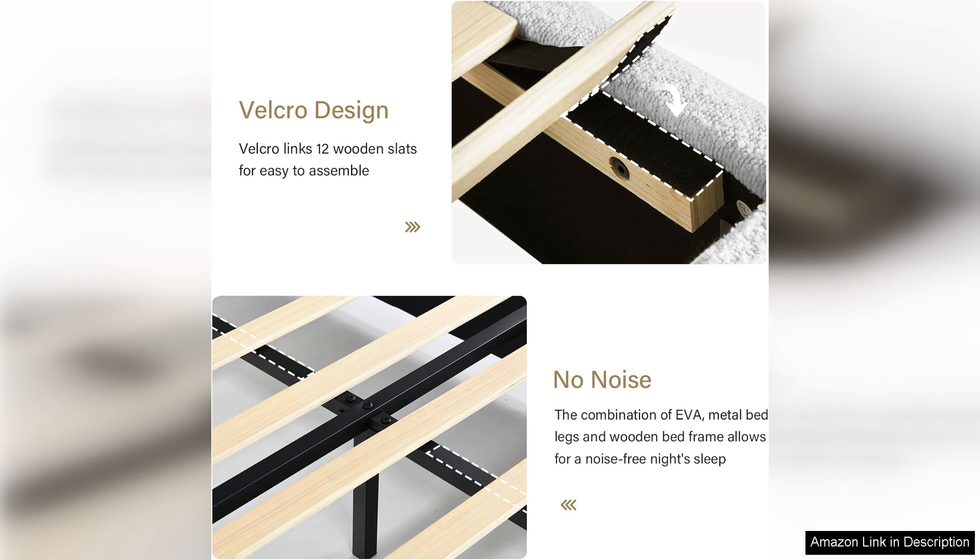Highly recommend this bed frame to anyone seeking a chic and practical upgrade to their sleeping space. It truly enhances the overall vibe of my room and I couldn't be happier with my purchase.